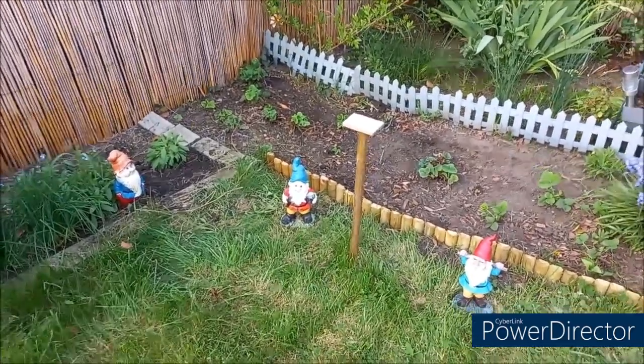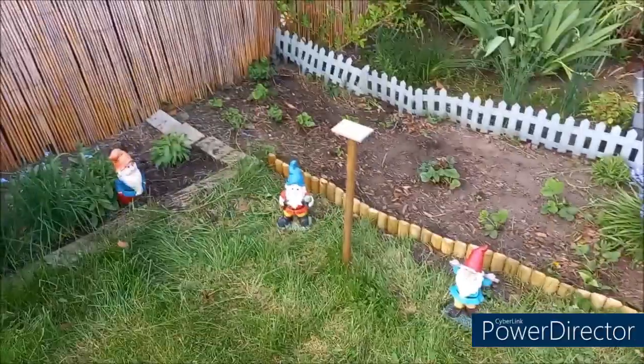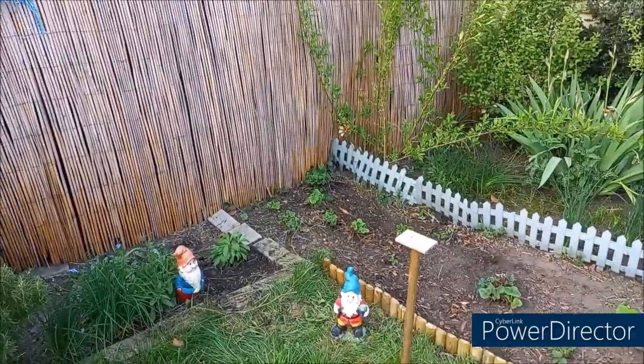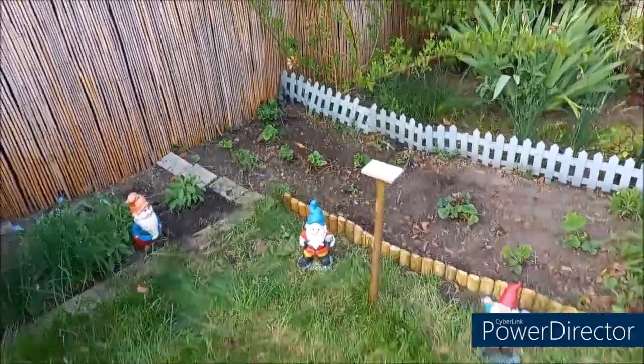Voilà, j'ai fait un petit peu de jardin aujourd'hui. Je vous ai mis la photo avant, après. Donc j'ai passé une petite heure.